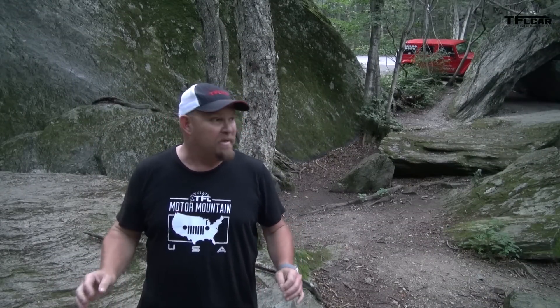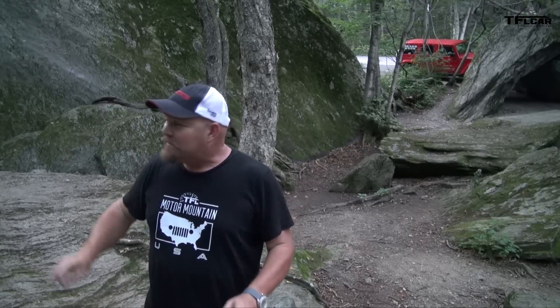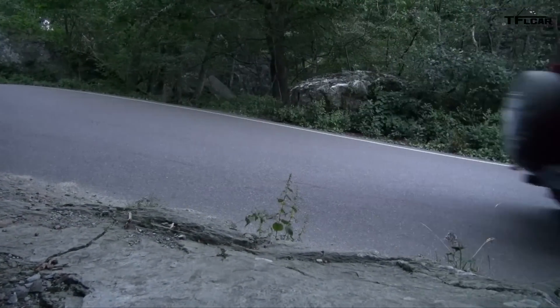Howdy folks, Nathan Adlin here at the Fastlane Car and Motor Mountain USA. I am in the absolutely lush, green, beautiful state of Vermont. Right behind me, just up over that hill, is Mount Mansfield — the highest elevation right here in Vermont — and coming up next we're going to have a little bit of an adventure trying to get to it.